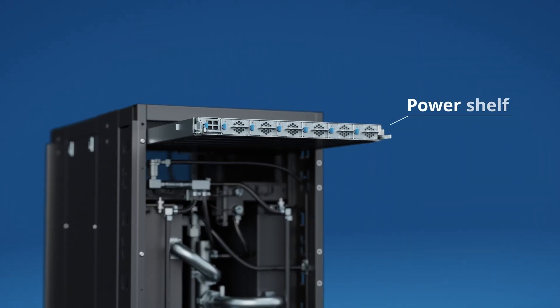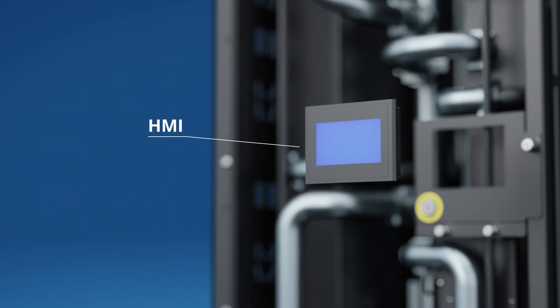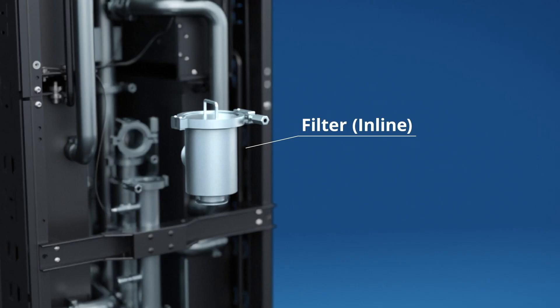The power shelf powers the entire system including fans and pump units. The HMI helps users monitor the cooling status in the data center. The inline filter helps prevent impurities from entering the coolant in the system.